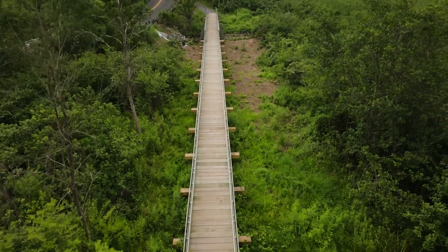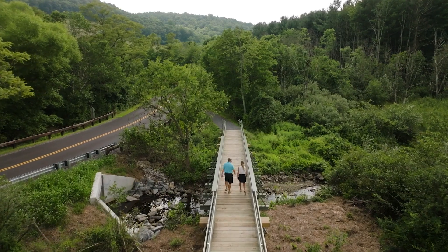They wanted to get the hikers off the road, so we developed a 200 linear foot boardwalk and bridge system that integrated with the trail going around the lake and allowed the hikers and bikers to get off the road and safely continue on the trail around the lake.